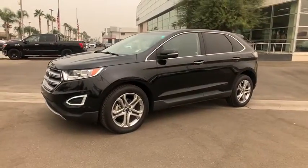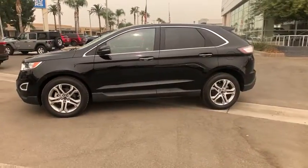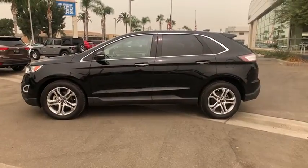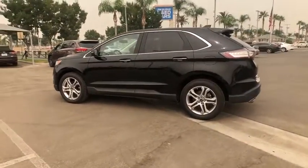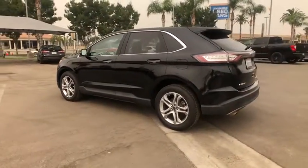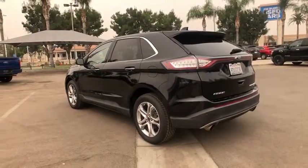Introducing the 2016 Ford Edge. This vehicle is an outstanding buy with fewer than 90,000 miles on the odometer. Get into a midsize crossover that knows how to make your life easier. This sleek Edge is loaded with powerful performance, smart tech, and features that optimize comfort and convenience.